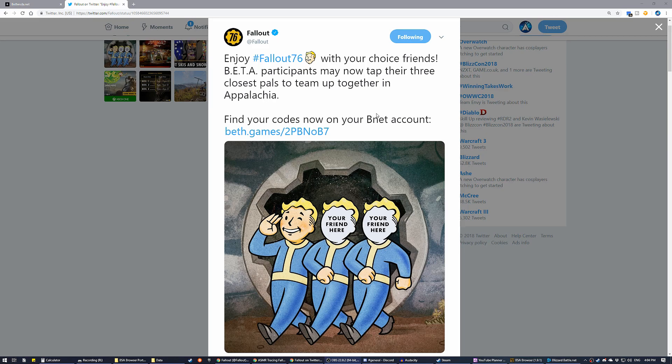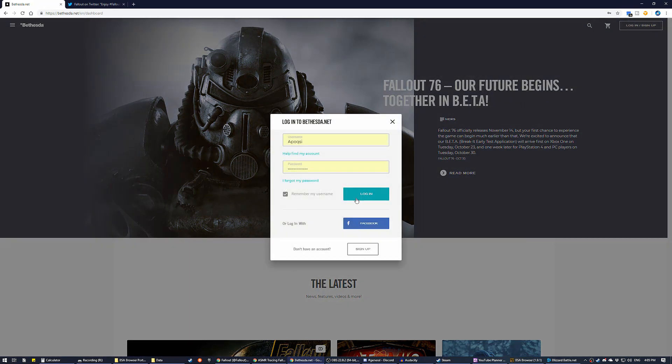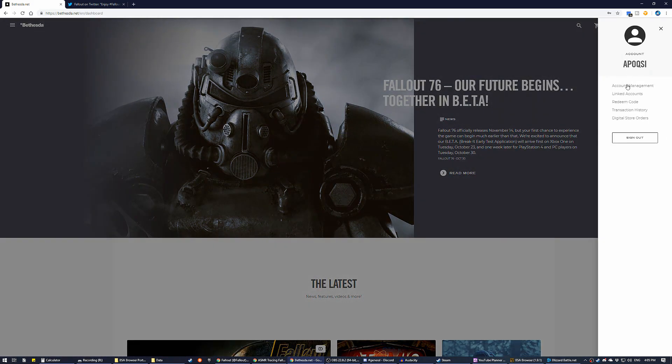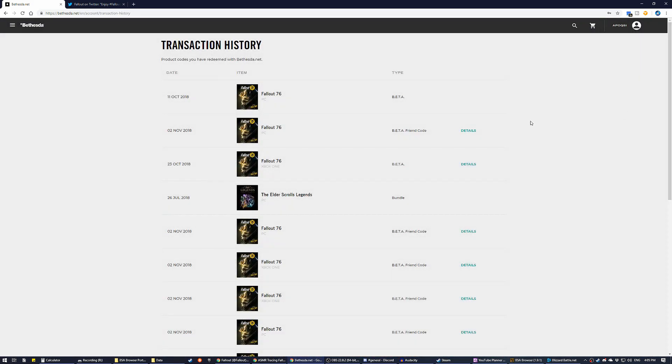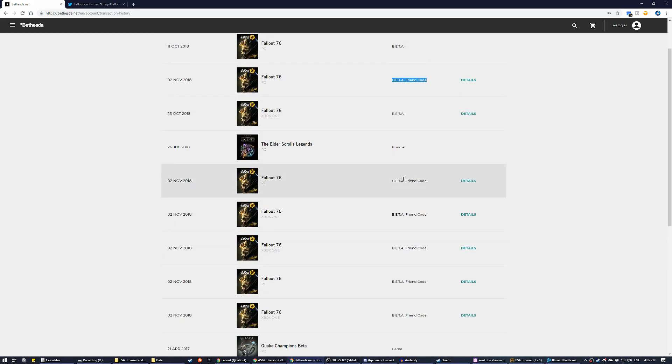If you want to know how to access these codes, all you do is go to bethesda.net, hit login or sign up, enter your information and log in. Once logged in, click on where your name or avatar is, and you should see a page called Transaction History. Click that and it will bring you to your transaction history where you can see your beta friend codes. You should have three additional codes for whatever platforms you have the game on. Like me, I have the game on PC and Xbox One, so I got three additional Xbox One codes and three additional PC codes.